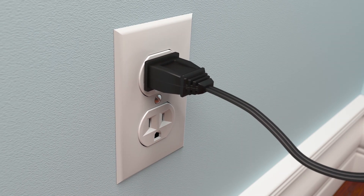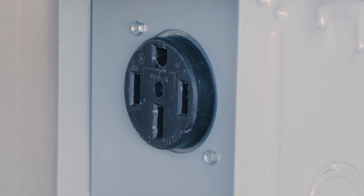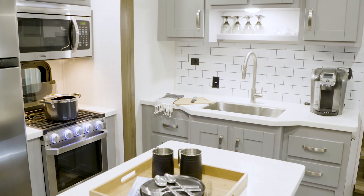120-volt or alternating current (AC) is the same type of electricity you typically would find in a home. Plugging your shoreline cord into a power source — campground or other appropriate receptacle — is the foundation for the 120-volt system in your RV. Optional generators produce 120-volt electricity as well.